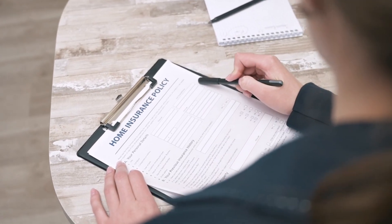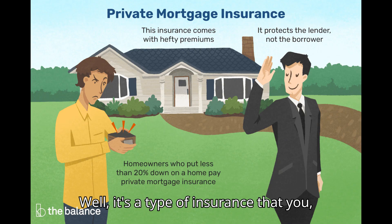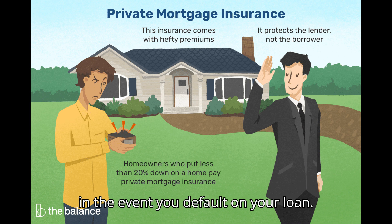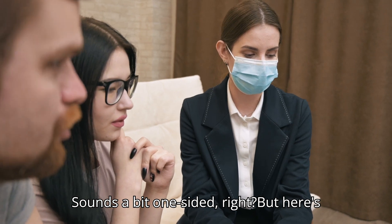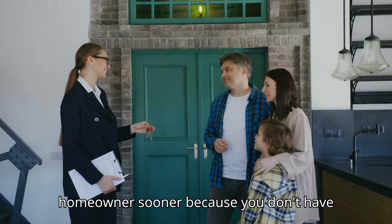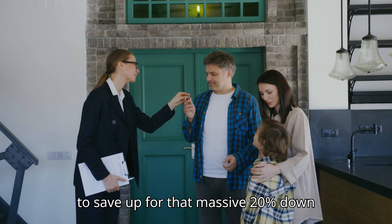So what exactly is PMI? It's a type of insurance that you, the borrower, pay to protect the lender in the event you default on your loan. Sounds a bit one-sided, but here's the catch: PMI allows you to become a homeowner sooner because you don't have to save up for that massive 20% down payment.